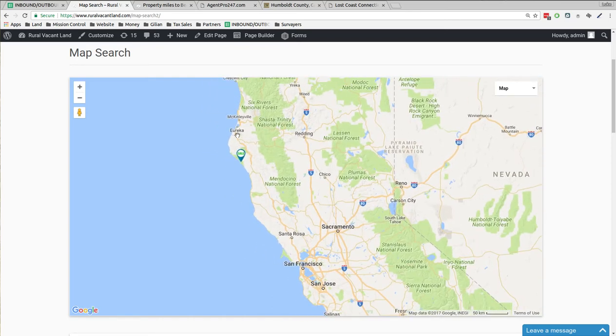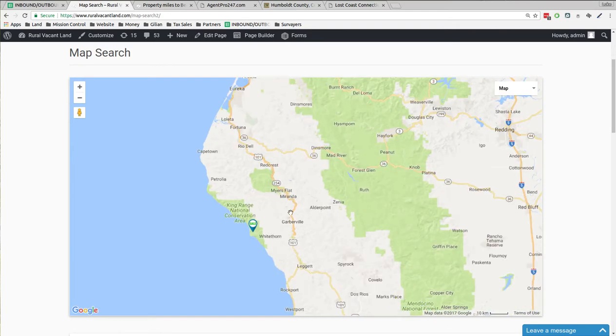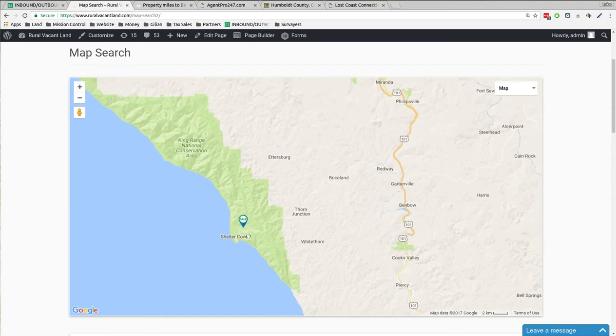So we zoom in on this one. Here's Eureka, Meyers Flat, Miranda, Garberville, Whitehorn, Shelter Cove. There's a little road here that comes off the 101 and comes out to Shelter Cove.